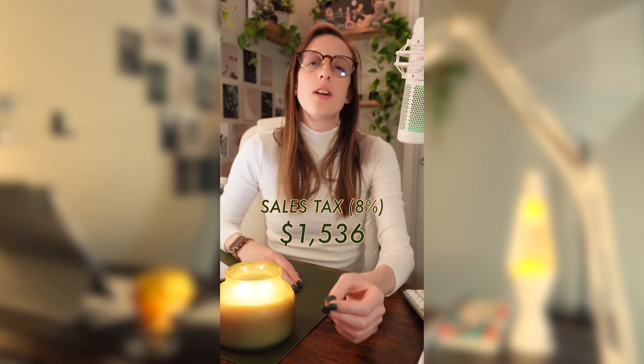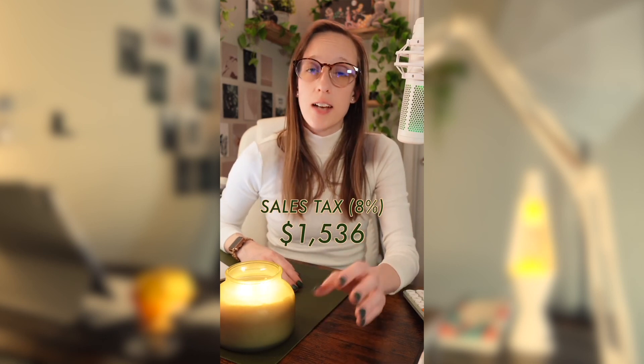Keep in mind, all the numbers I use are an average and will vary depending on your personal circumstances. If you added an 8% sales tax, that would be $1,536 in sales tax, which would bring your total price to about $20,736 for the 2024 Nissan Versa.